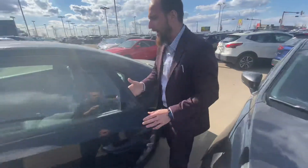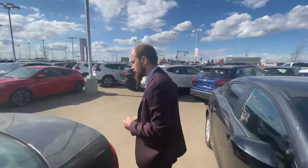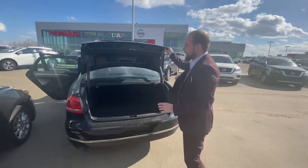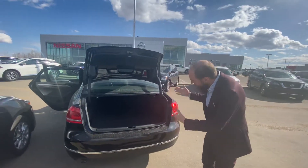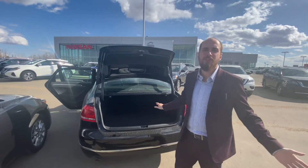Jumping on into the back, as you can see there's tons of space even though this is a sedan, and those all-weather tech mats will help keep your carpets nice and fresh in the winter months. Lifting up our trunk lid shows us tons of space in the back for groceries, sporting equipment, whatever you need.